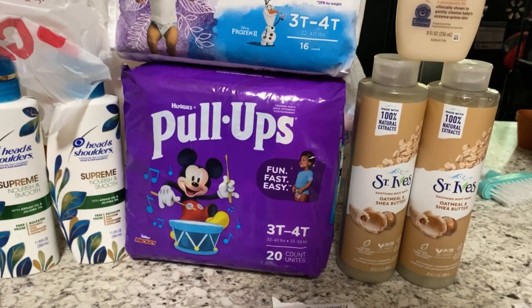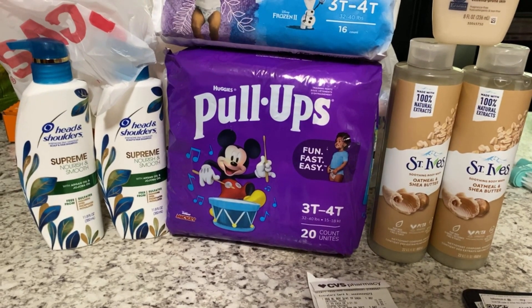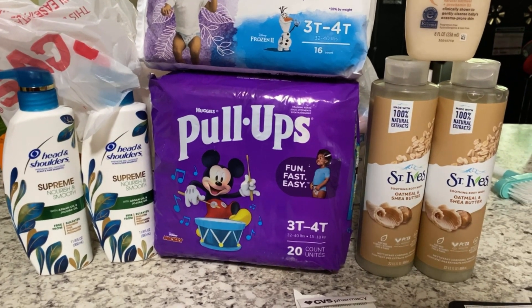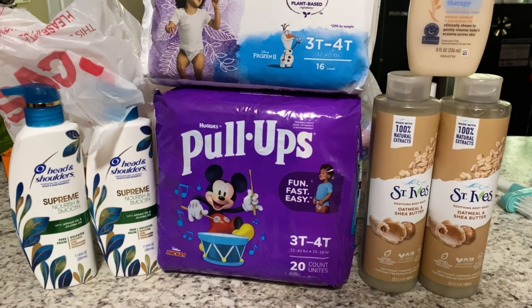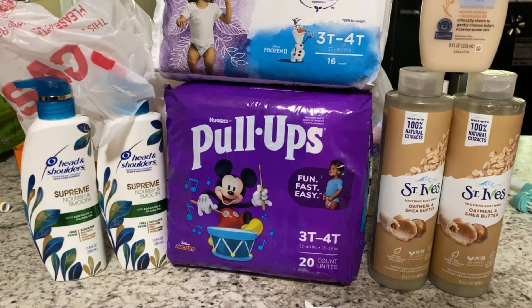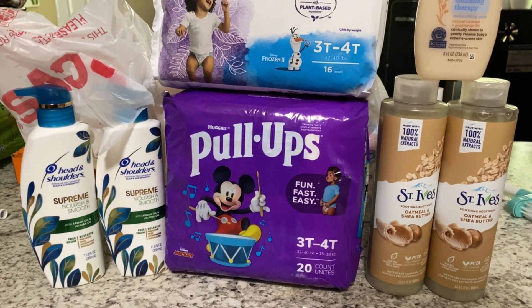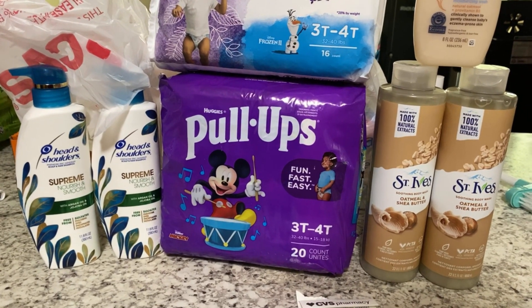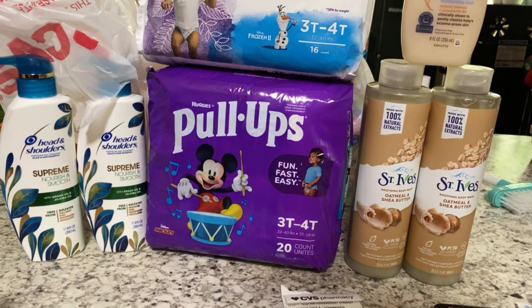We have made it back home from CVS. We only did a total of two transactions today — really wasn't a lot of stuff that I wanted. I did not get the newspaper this week, so I didn't have any paper coupons. If you do get the newspaper, that Love, Beauty, and Planet deal is a great moneymaker because you can use the BOGO coupon with the digital — it will be completely free. But I don't use Love, Beauty, and Planet.